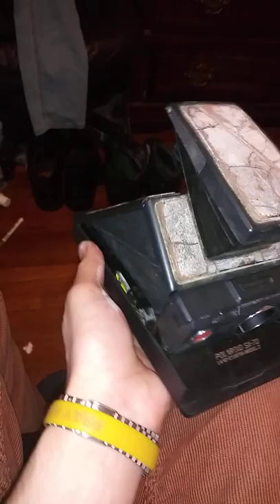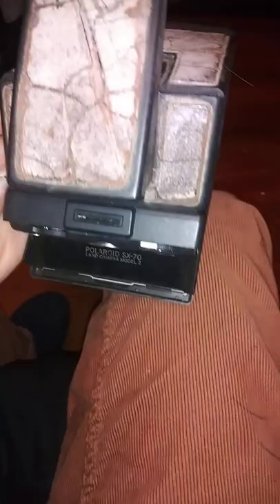I had this old Polaroid camera sitting around for a long time — over a year, maybe two years. I did a moving job for a guy one time, cleaning out his basement, and he had this with some of the stuff he was going to throw out. He said it was one of his sister's old cameras, and as you can see, the leather is cracking on the top. I still listed it on eBay with pictures of this condition, and it sold for $35.